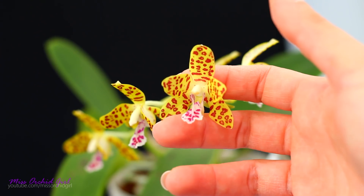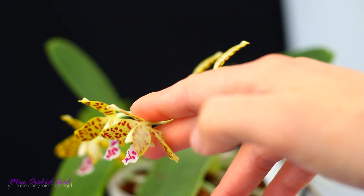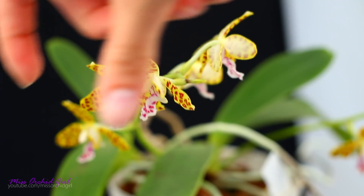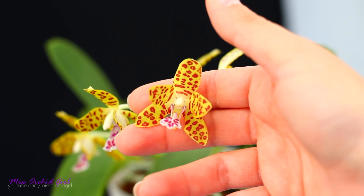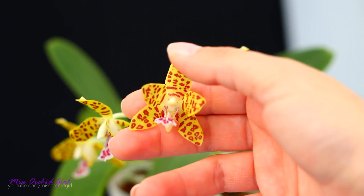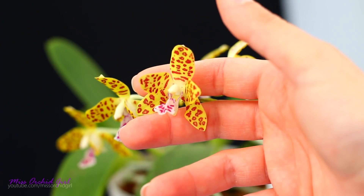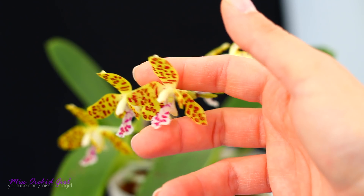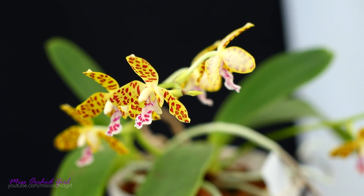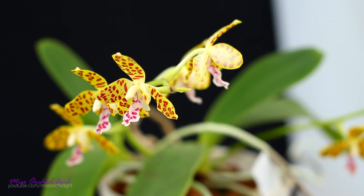We have the shape of the Cideria japonica — the Vandopsis parishi is more rounded than this. We also have the pulled-forward type of bloom of the Cideria japonica, the lip, and the coloration, background, and spotting of the Vandopsis parishi. There's great variety with this one on the internet and I'm not entirely sure which I like best, but this is really pretty. It looks so wild — I love spotted flowers and I'm really happy that mine took more from the Vandopsis parent.